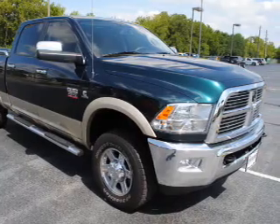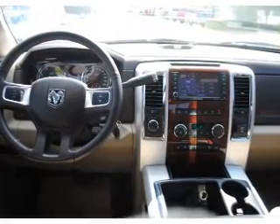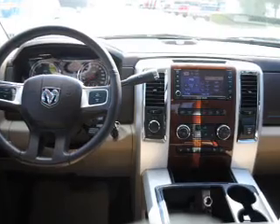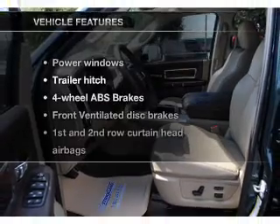With a reliable 6-cylinder engine connected to a smooth shifting automatic transmission, premium wheels give a more luxurious look. Brake safely with the anti-lock braking system.